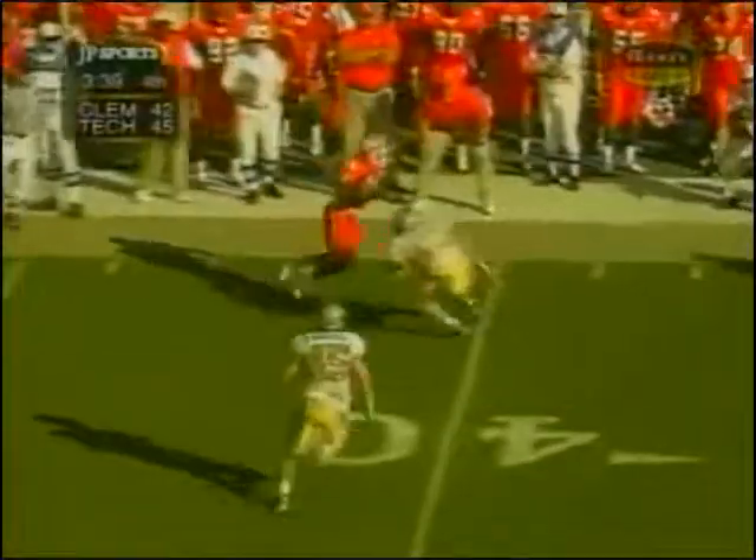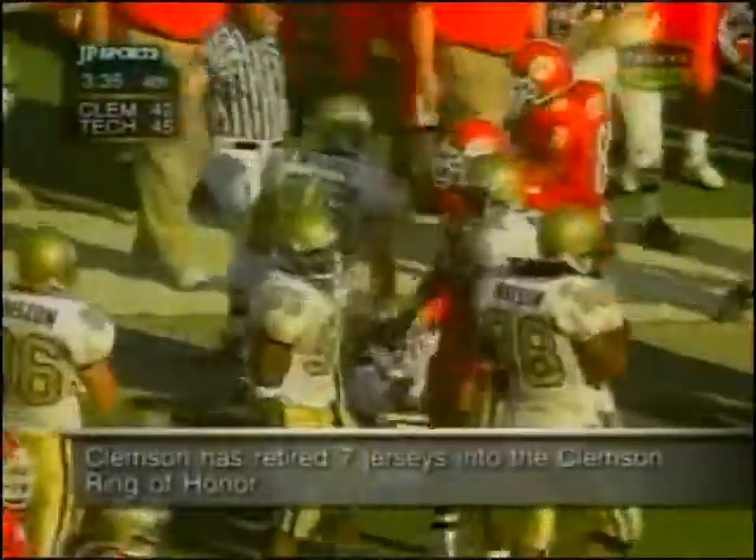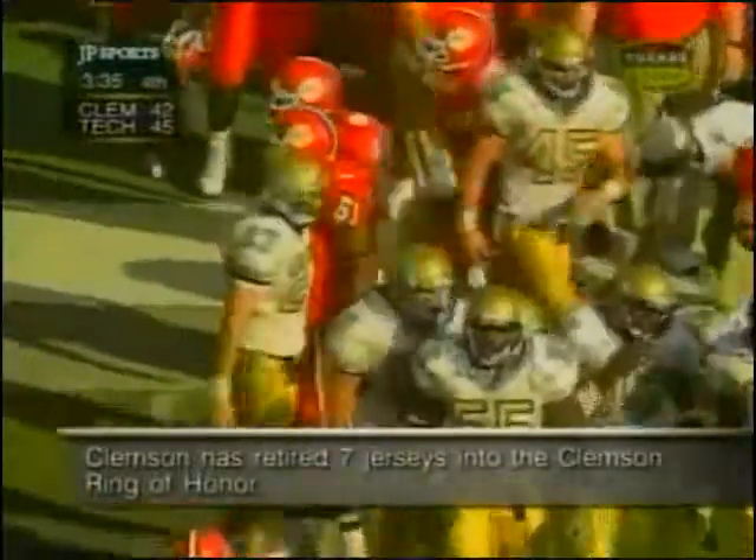Danzler on the corner, pass is complete, and that's Mal Lawyer struggling out of bounds at the 40-yard line — a gain of six. Jamara Clark with the tackle.